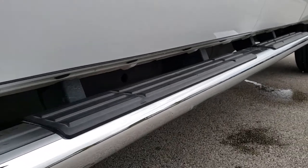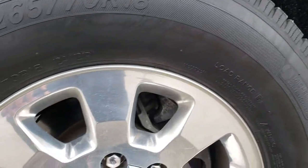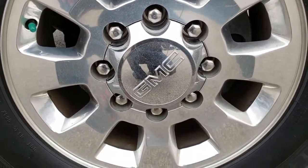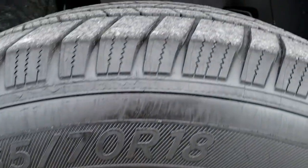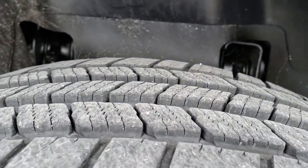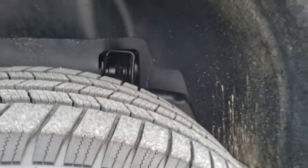Factory chrome step bars are in excellent condition. This one has the 18 inch polished aluminum rims that are in excellent shape, and it has Michelin LT 265/70 R18 tires. These tires have about 60 to 70 percent of the tread left and are in really nice condition.